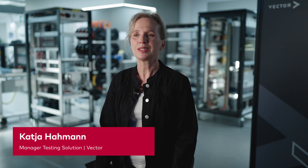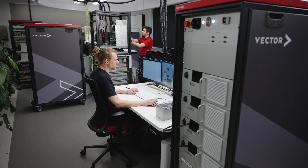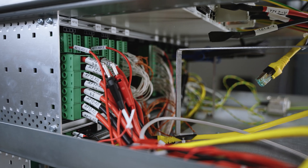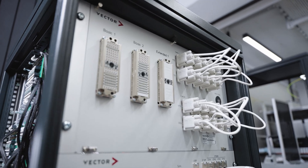I'm Katja Hamann, Manager Testing Solutions at Vector. Here we are right in the middle of our VT system manufacture. This is the place where our tailor-made wheel systems are assembled, especially for the automotive industry.